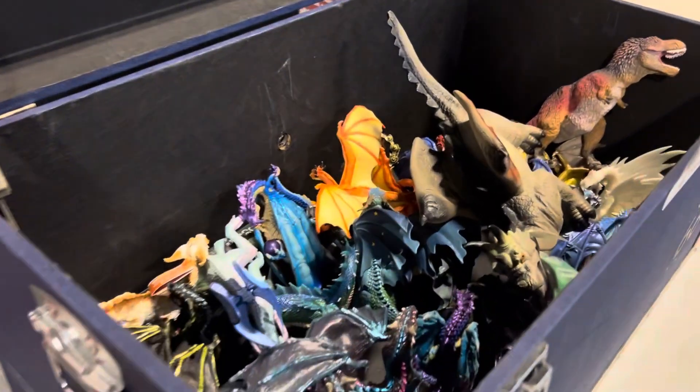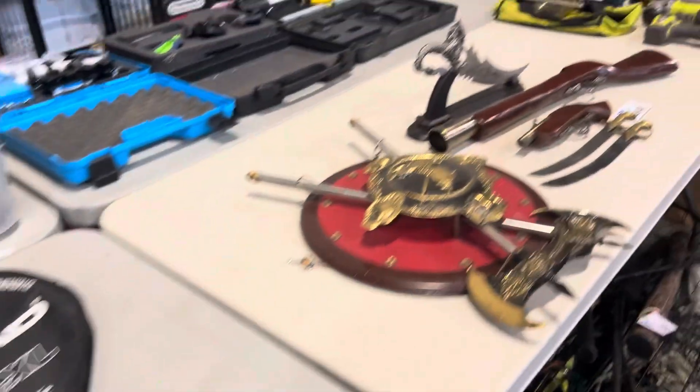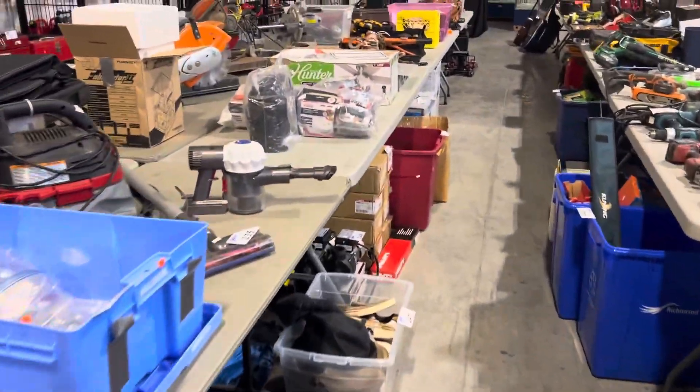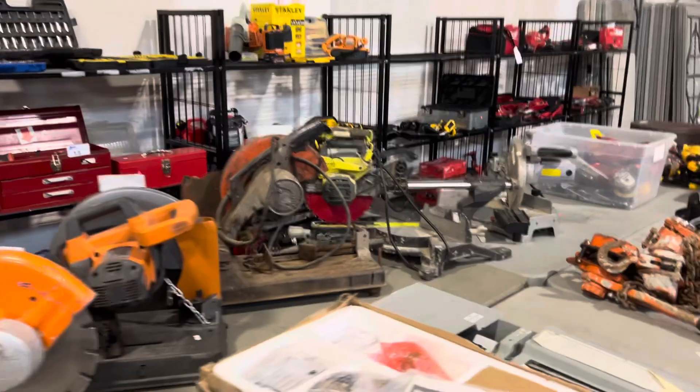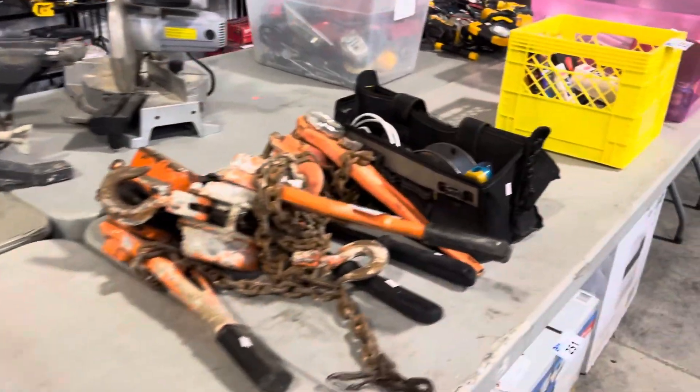Rod, your toy collection is in here. Again, tools everywhere. We're coming up to something cool here. All kinds of cordless tools. Miter saws. There's all kinds of stuff here.